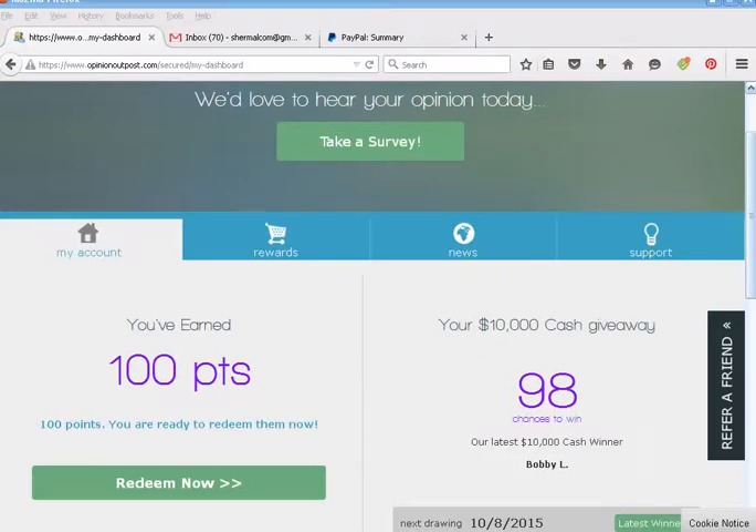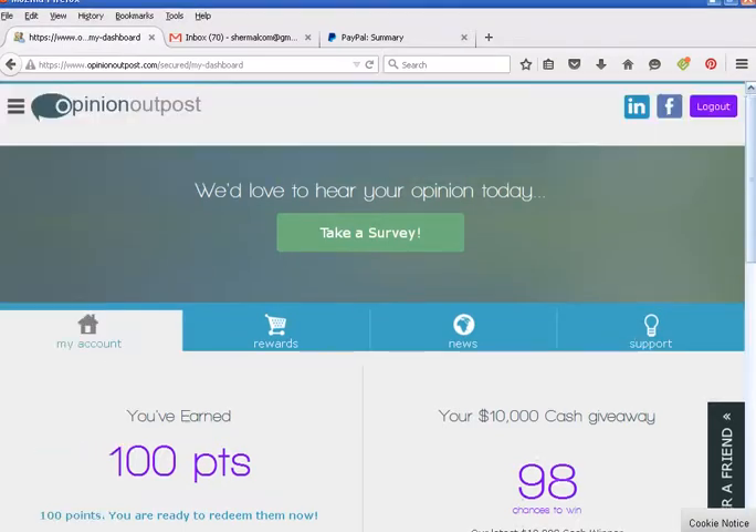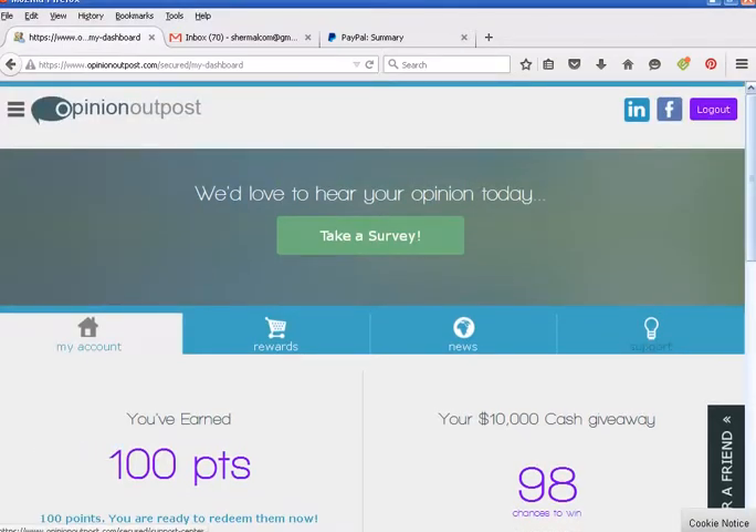Hey there, it's Sherry Malcolm, and I'm going to show you the survey site Opinion Outpost and discuss whether or not it's a scam. The short version is basically no, it's not a scam. I actually find this to be my favorite survey site of all the ones I've tested.